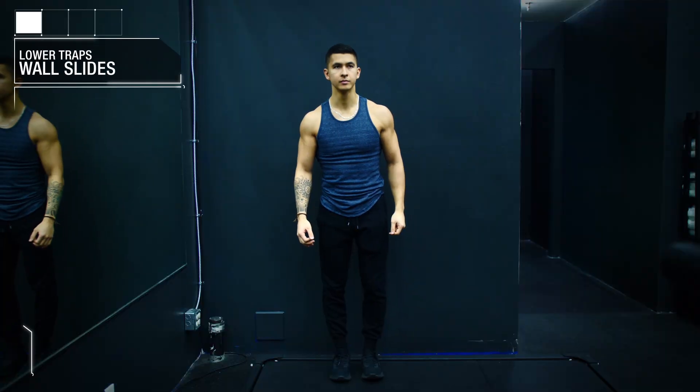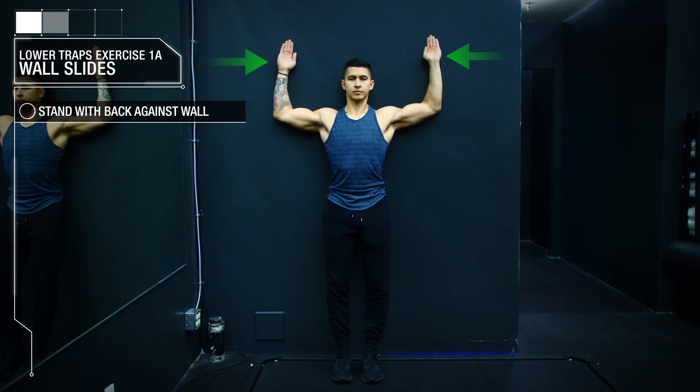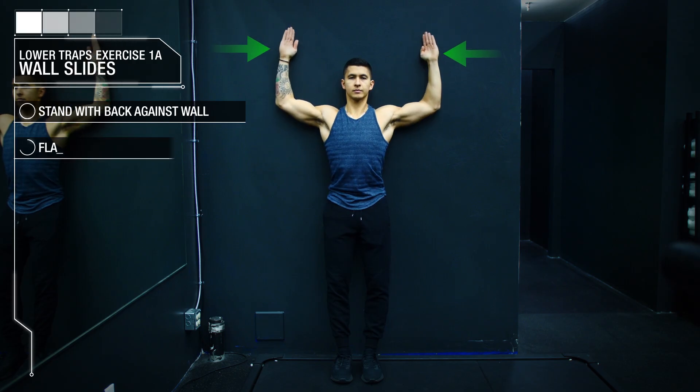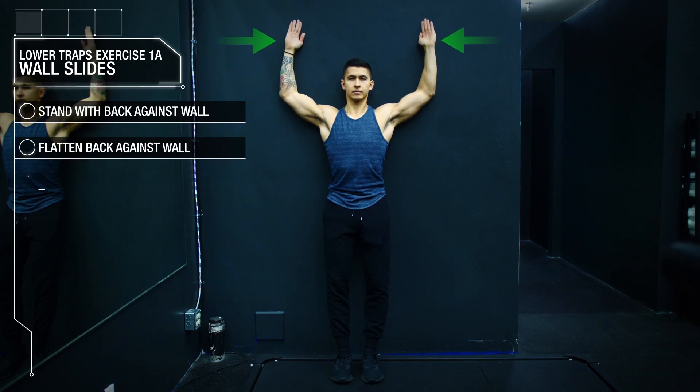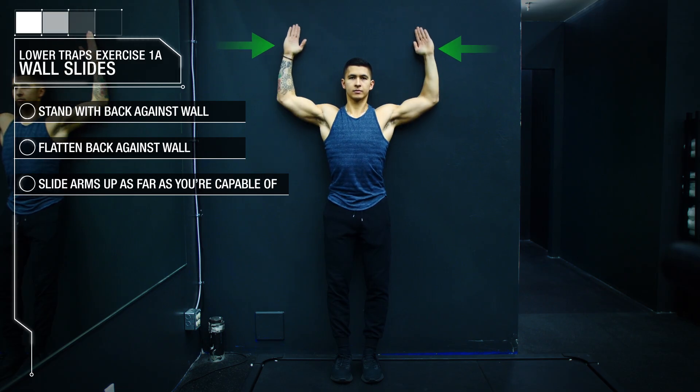You can start by simply incorporating a few lower traps specific exercises into your routine to first activate it and then gradually build up its strength. What I'd recommend starting with are wall slides, where you stand with your back against the wall, ideally with your lower back flat against the wall, and simply slide your arms up, mimicking a shoulder press movement pattern as far as you're capable of doing.